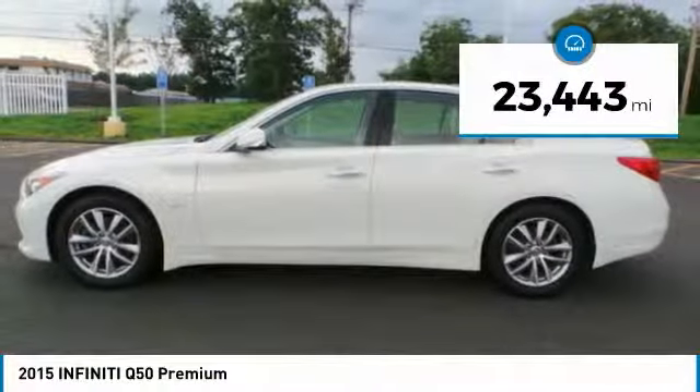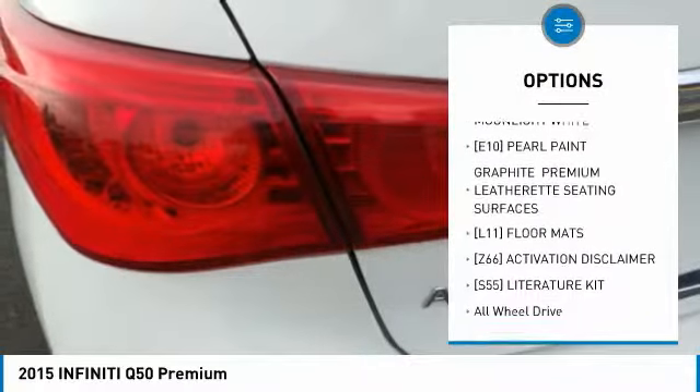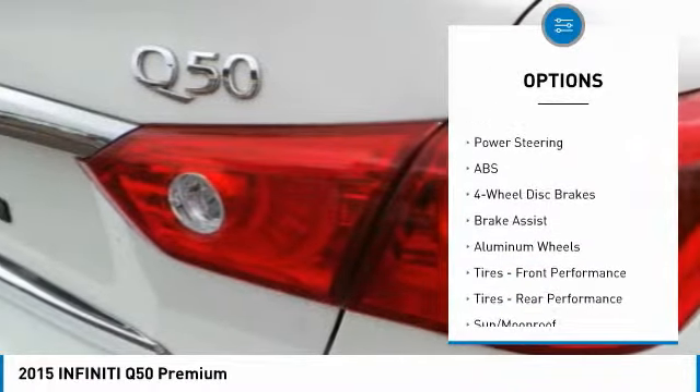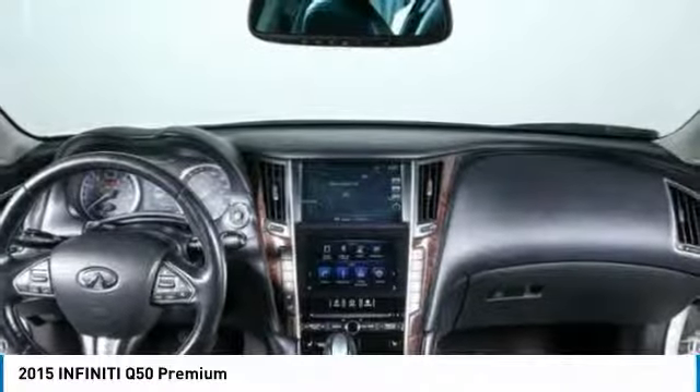Here are some of this vehicle's great options: keyless entry, all-wheel drive, steering wheel audio controls, power passenger seat, anti-lock braking system, leather-wrapped steering wheel, Bluetooth, adjustable steering wheel, power steering, and aluminum wheels.